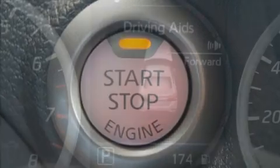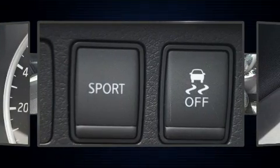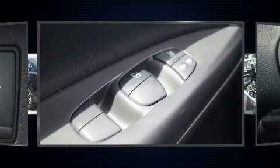It distinguishes itself from the competition with features such as a tachometer, variably intermittent wipers, a trip computer, heated seats, front fog lights, remote keyless entry, and power windows.